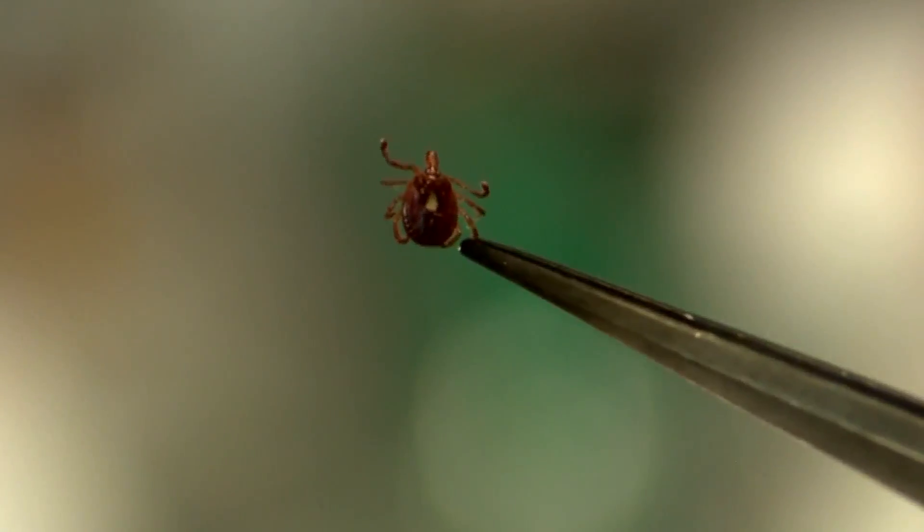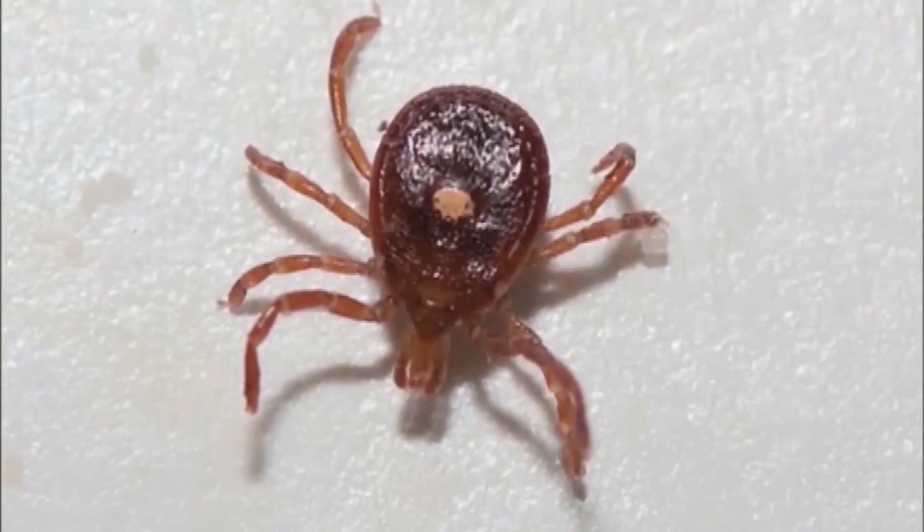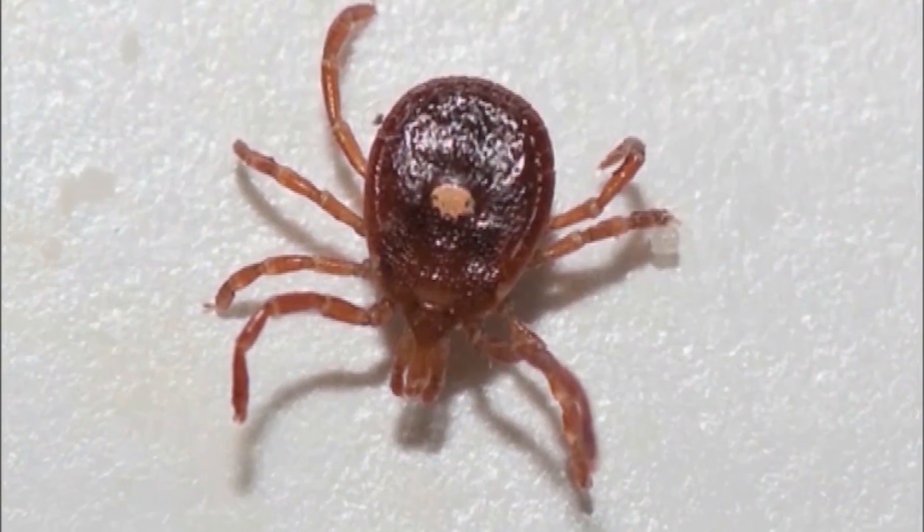That's the sole goal at that point of their life cycle — to gain a blood meal, which is how they develop. The Missouri Department of Conservation just launched a study that has never been done before in the state of Missouri.